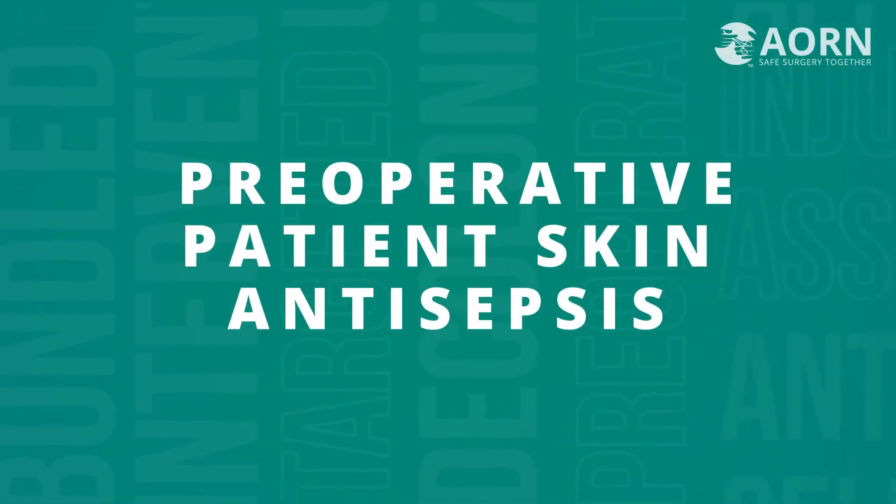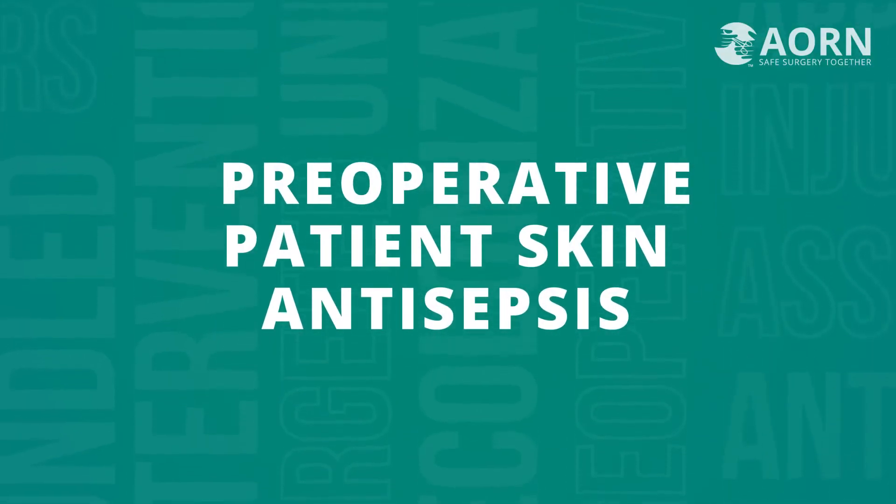I'm Erin Kyle, Editor-in-Chief of the AORN Guidelines for Perioperative Practice. The updated AORN Guideline for Preoperative Patient Skin Antisepsis provides guidance for preoperative patient skin antisepsis to promote patient safety and reduce the risk of surgical site infection.